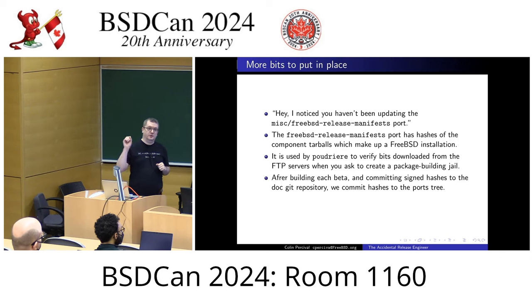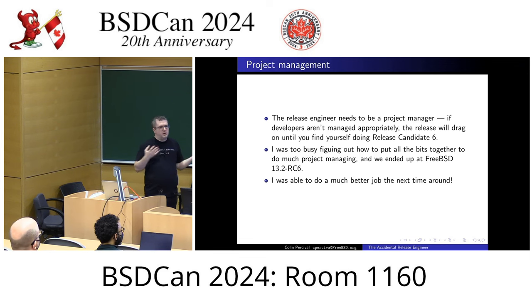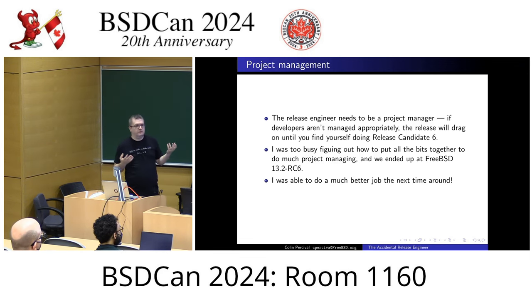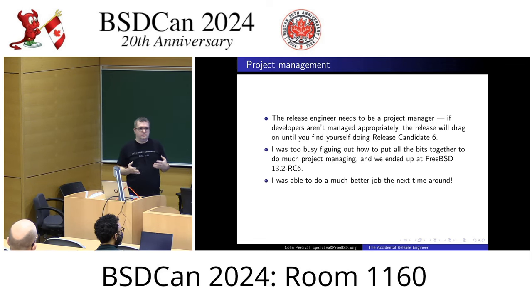Not just committing those manifests to the ports tree, but committing them to the latest branch of the ports tree and then immediately merging them to the quarterly branch of the ports tree, because somebody might be wanting to use Poudrière from the quarterly branch. Those are all things I tripped up over because it was my first time running the process and I was learning how to actually build a release. But that's not really what the release engineer should be spending time on — once you figure it out, it's all in the checklist.